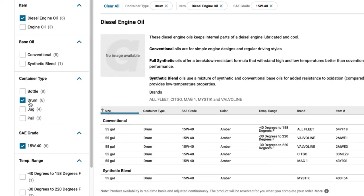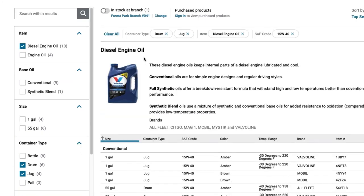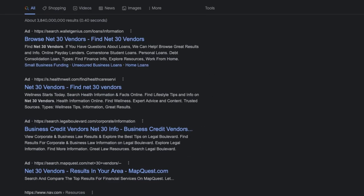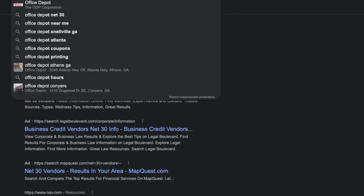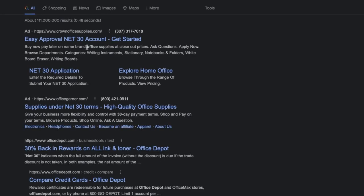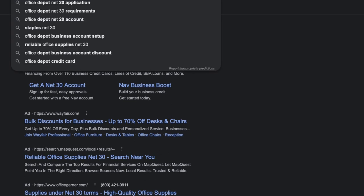In a nutshell, Grainger, Quill, and Uline are going to be the most common net 30 accounts. A lot of these accounts are not easy to get, so get on Google and type in 'net 30' to see what else you can find. These are the most common ones everybody is using. It only takes a few purchases to get started with Uline, so I'd definitely recommend going after that one first. You'll also run into accounts like Office Depot and Office Max — give those guys a call as well.